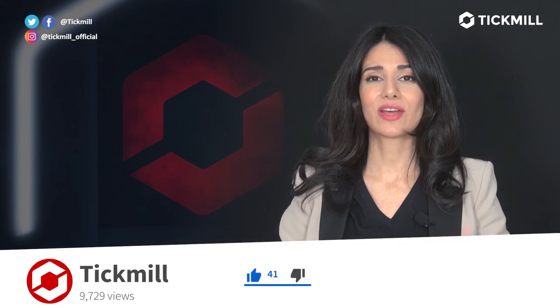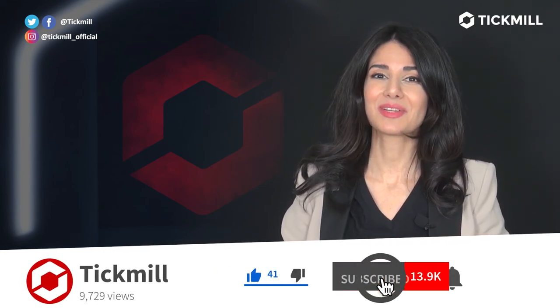If you liked this video, give it a thumbs up and subscribe to the Tick Mill YouTube channel. I'll get back to you with more updates next week.